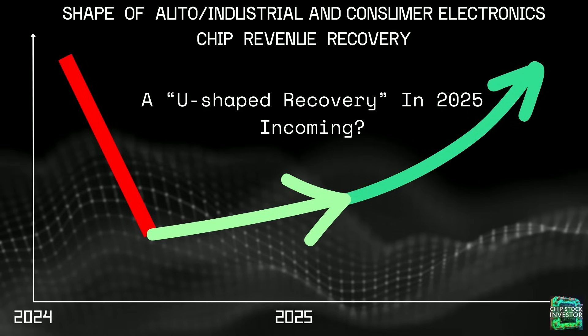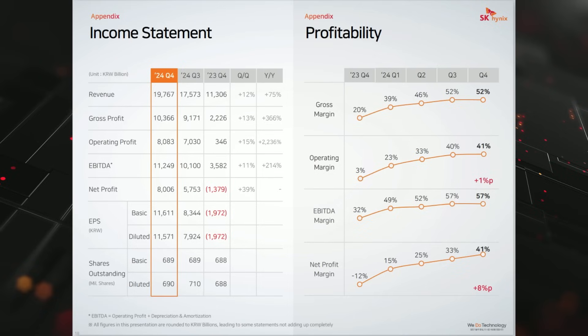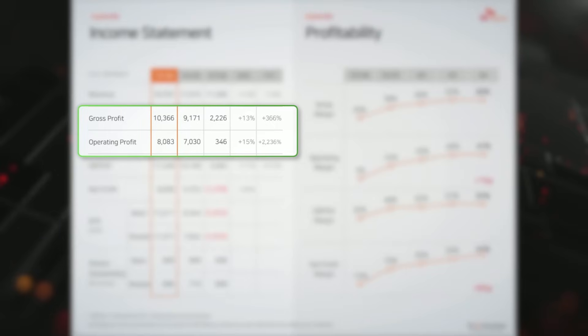Everything not AI or AI infrastructure related has been in a cyclical slump. That's where a U-shaped recovery chart comes in — things have stayed down longer than anyone expected. We do expect the second half of 2025 to start to see a recovery for all those other end markets, which is the bulk of the revenue for companies like SK Hynix. As SK Hynix laps the effects of the last cyclical downturn for memory, their profit margins are rapidly recovering — gross profit and operating profit margins are up big year over year.